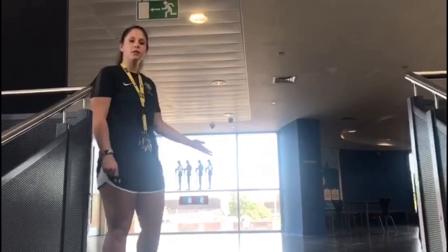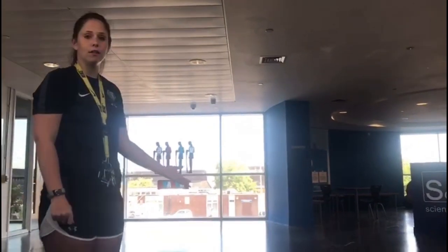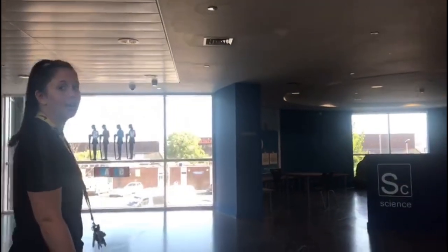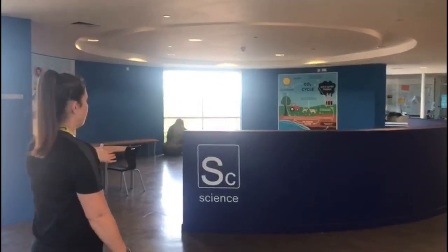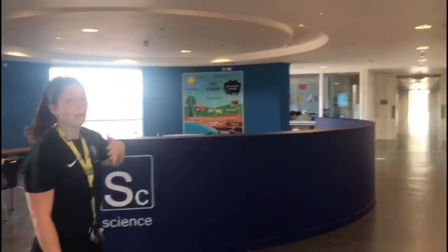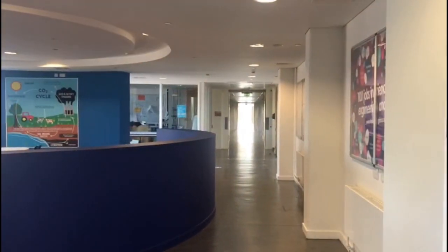Something you might be a little bit scared of about coming to secondary school is finding your way around the building and knowing where your classes are. But that's nothing to worry about here at Castle View because everything is really clearly signposted. Here you can see we have got our science corridor, and you know that everything down there is going to be science based.